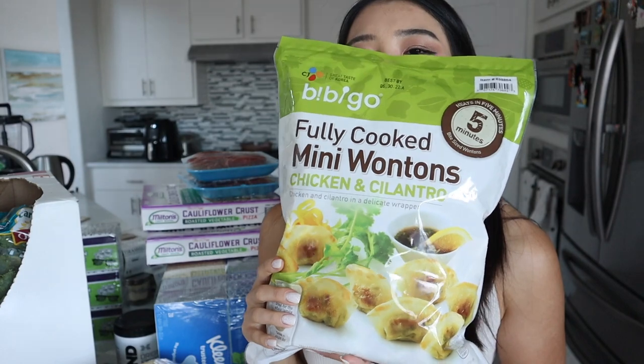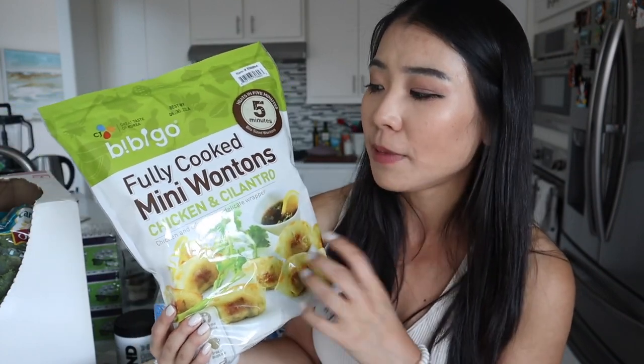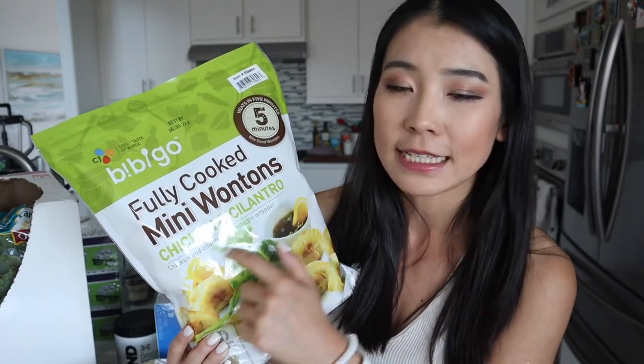This is a repurchased item from the brand BB Go — the fully cooked mini wontons with chicken and cilantro. Highly recommend. They're super small wontons you can pan fry, sear, or make into a little wonton soup. The flavor is so good with that chicken and cilantro taste. Great for summer — sear them to add crispiness on the wrap, then put them on top of an Asian salad. Highly recommend these, and if you can't eat pork, they're perfect since they're made of chicken.